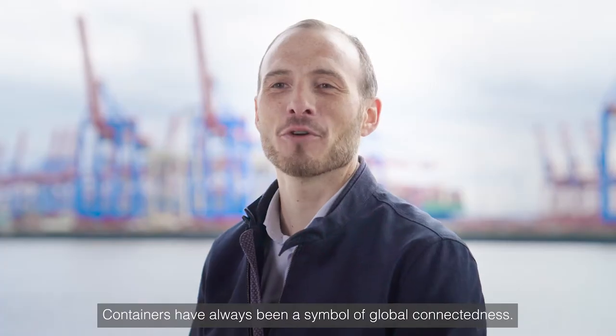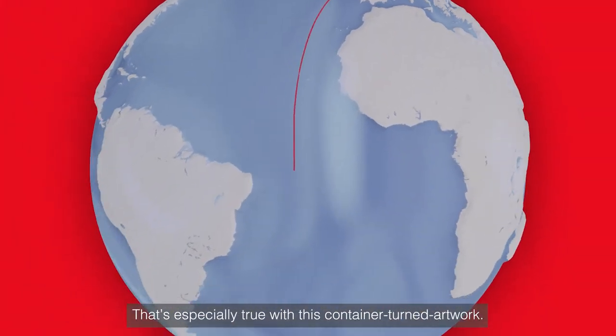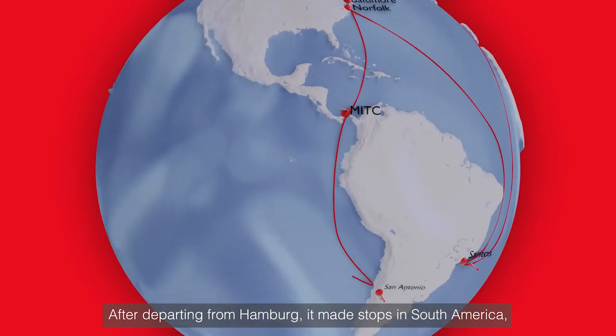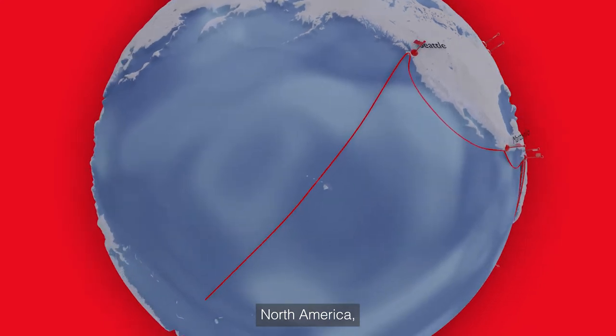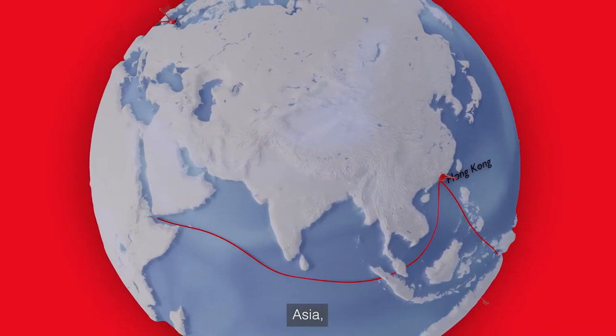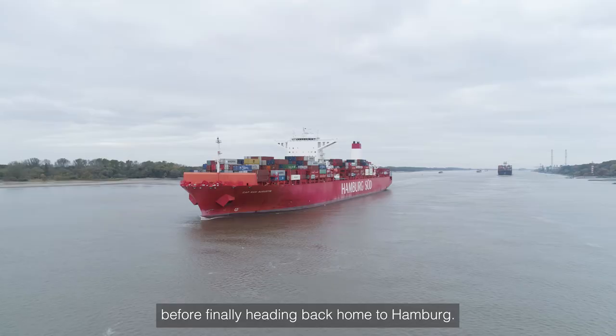Containers have always been a symbol of global connectedness. That's especially true with this container-turned-artwork. After departing from Hamburg, it made stops in South America, North America, Australia, Asia, and North Africa, before finally heading back home to Hamburg.